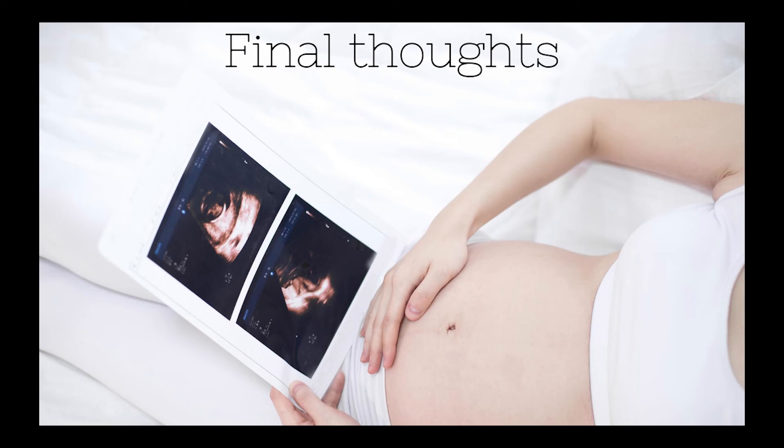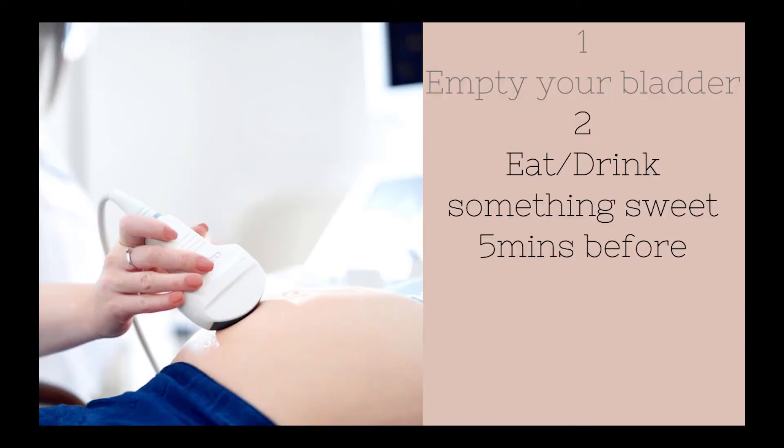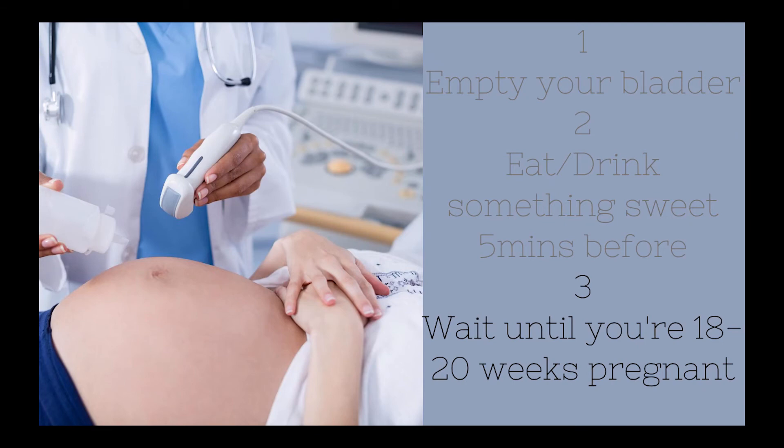My sonographer gave me a few extra points to remember for another appointment. My final thoughts: empty your bladder before the appointment — the sonographer's opinion is that if your bladder is empty, there's more space in your abdomen for the baby to move around in. Another tip she gave me was to have something sweet to eat or drink only five minutes before the appointment, not 15. The closer you time your sweet intake, the more likely you'll get the baby to move. I personally suggest drinking something versus eating something, since the digestion process for liquids is so much faster than for solids.